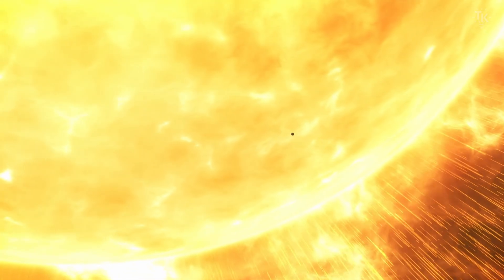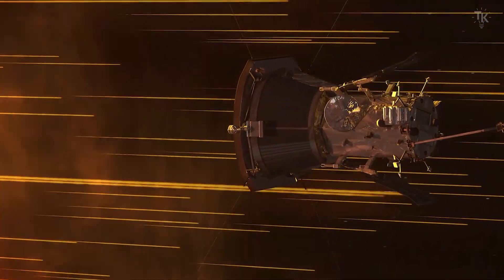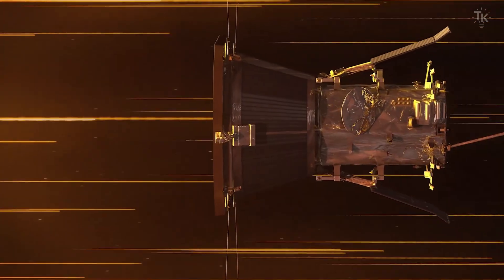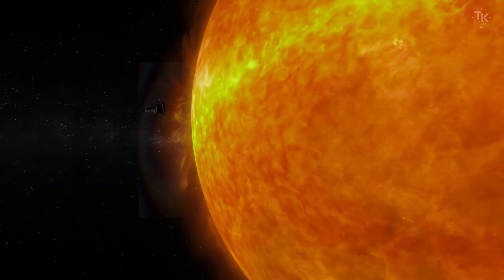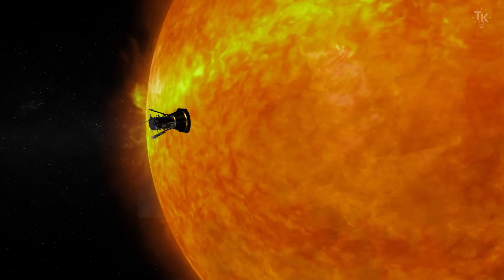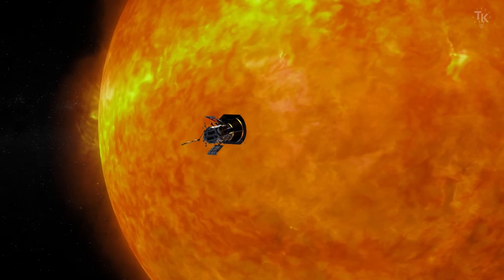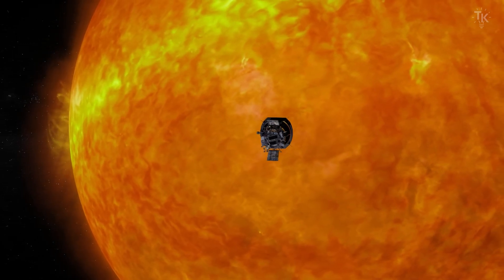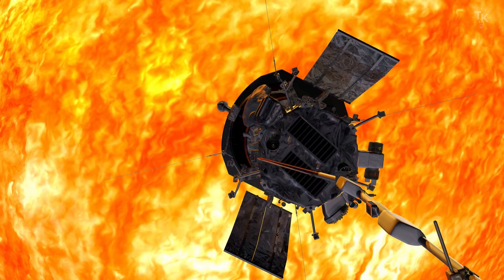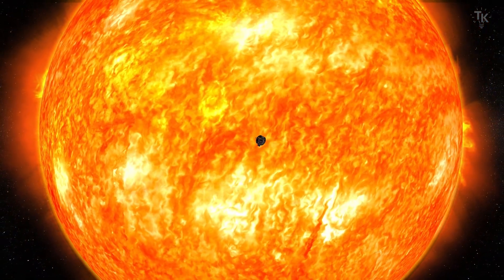The Parker Solar Probe reached speeds of up to about 450,000 miles per hour at its closest approach — the fastest human-made object in history. By comparison, the Sun's escape velocity at the surface is about 1.3 million miles per hour. So at 450,000 miles per hour, the probe cannot escape the Sun's gravity, but orbits while gradually approaching it. In April 2021, the probe entered the solar corona for the first time in history.